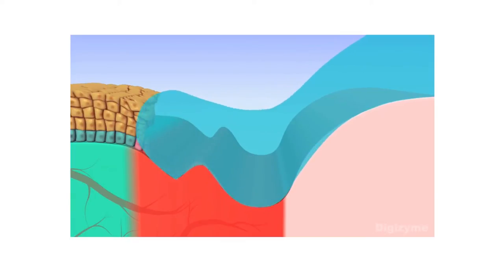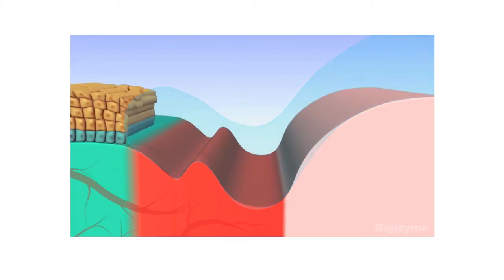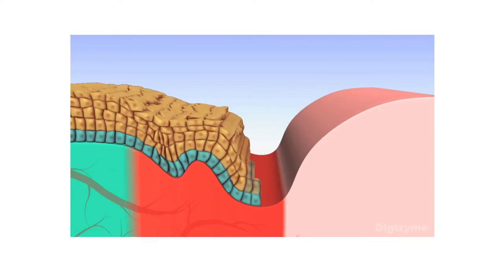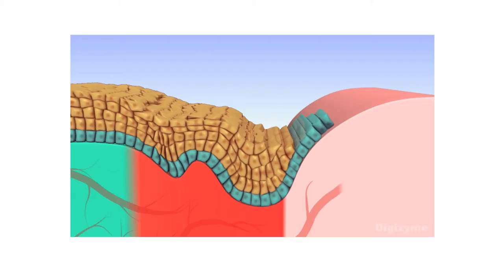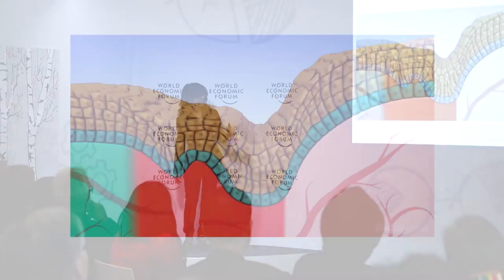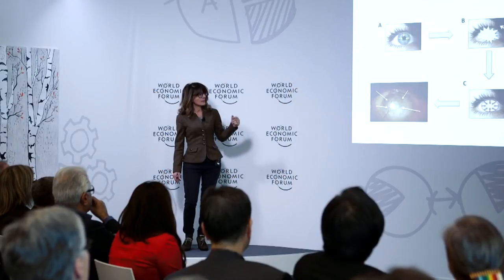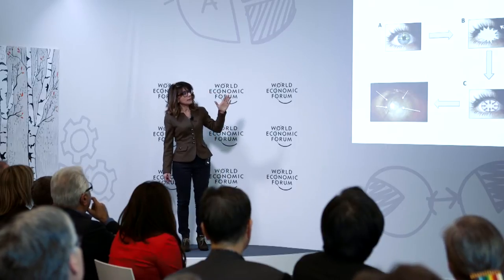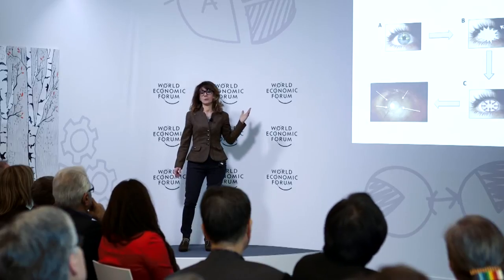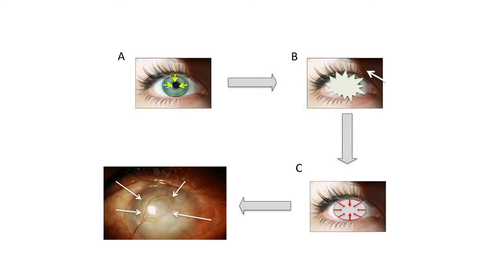Imagine a lesion on the corneal surface destroying completely the stem cells renewing the cornea. The only cells that can then repair the wound are the conjunctival cells, driving vessels to cause blindness. This is a real condition — in this group of pathologies, we cannot have a normal renewal of the transparent cornea. This is the real look of a patient having a white eye with vessels and blindness.